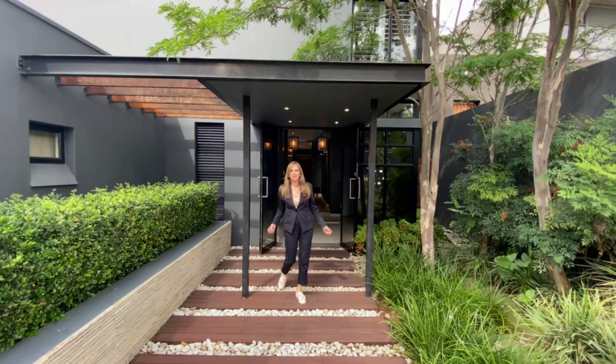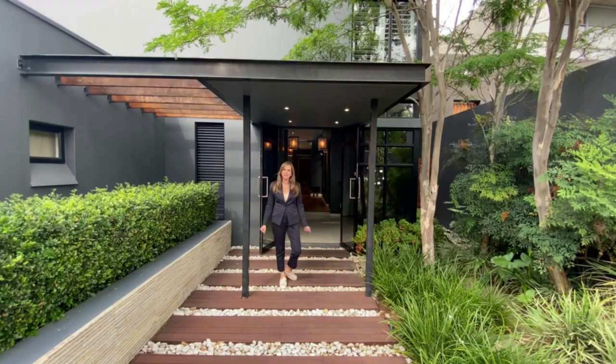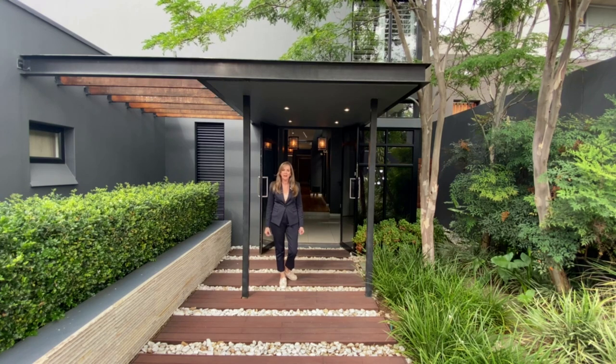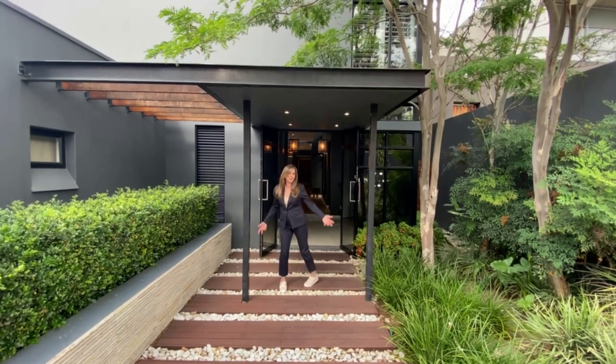Thank you very much, Xavier. Welcome, everybody, to this incredible designer cluster home — only one of three in this exclusive complex. I cannot wait to show you what's inside and behind these doors. You're going to fall in love with this home. Come on through.